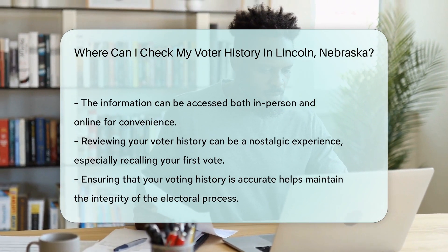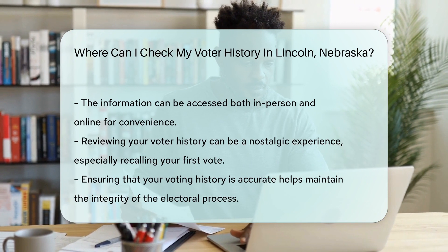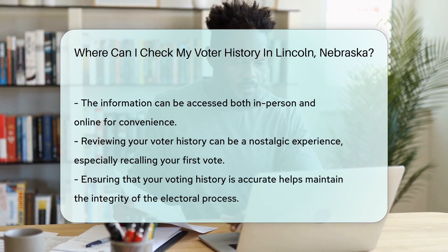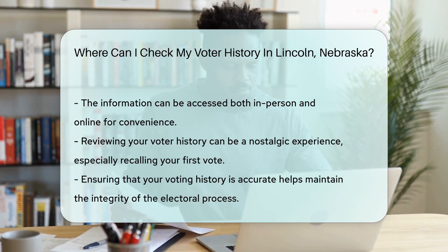So, whether you're reminiscing about your first vote or just making sure your civic duty is on record, checking your voter history is a breeze. And who knows, you might just inspire yourself to continue the tradition in the next election.